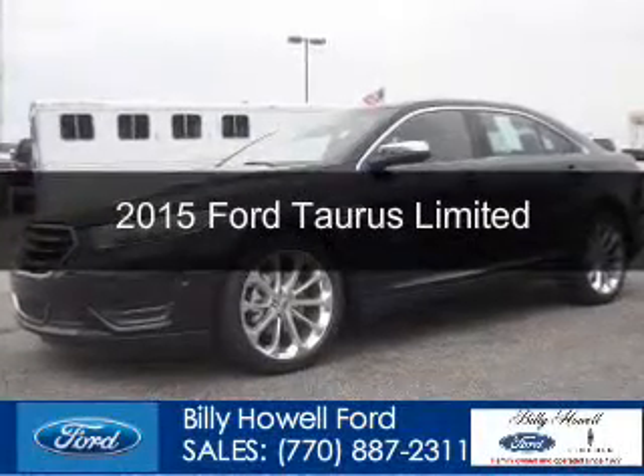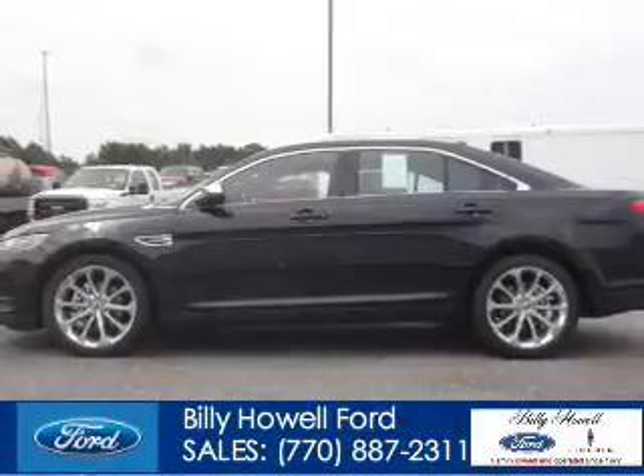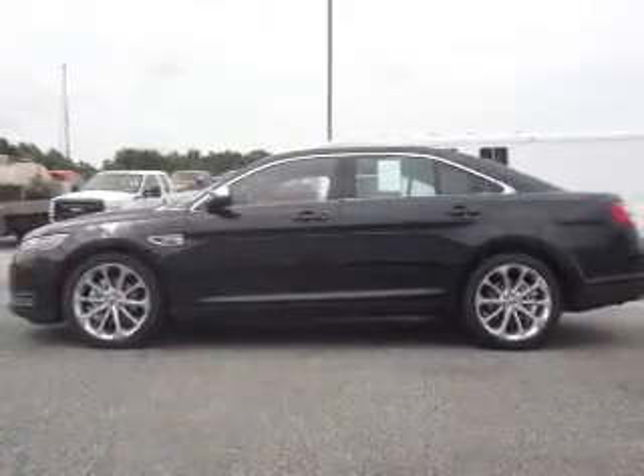This could be the vehicle you're looking for. Powered by front wheel drive, a 3.5 liter 6 cylinder engine and a 6 speed automatic transmission.